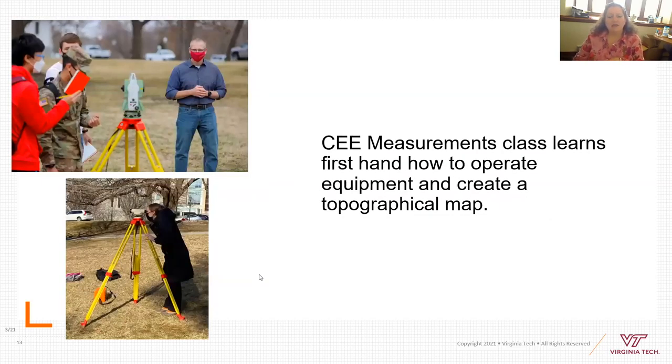Kevin Young is the faculty member who teaches our surveying class — CE Measurements. Students use total survey stations and go out to the duck pond to make a topographical map of it. This is an active class that uses equipment and goes in small groups of three or four every semester.